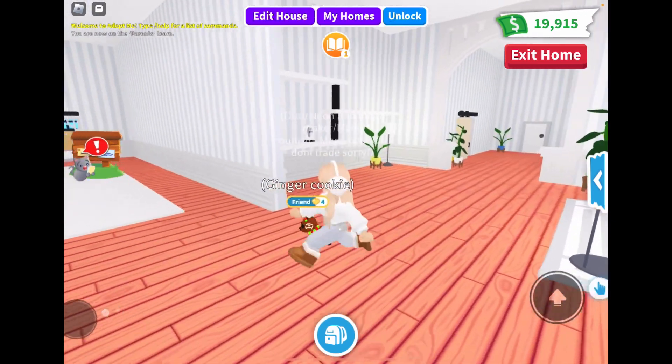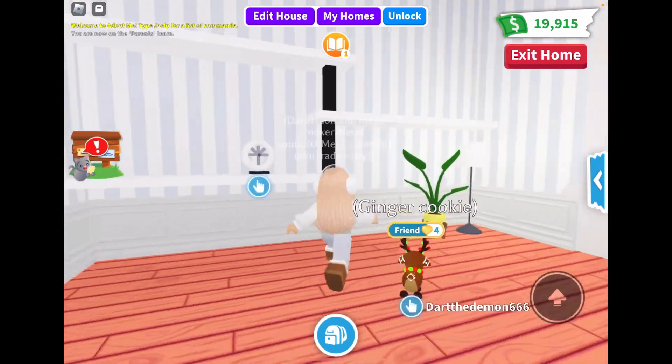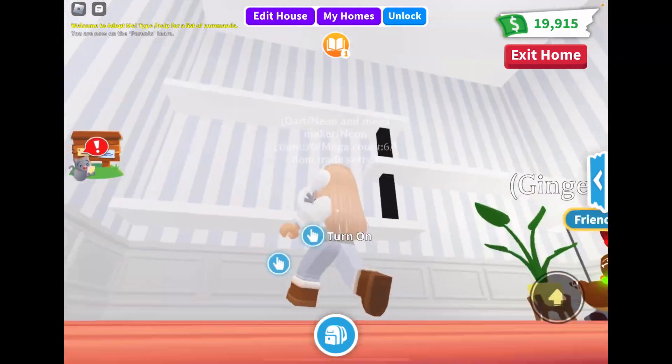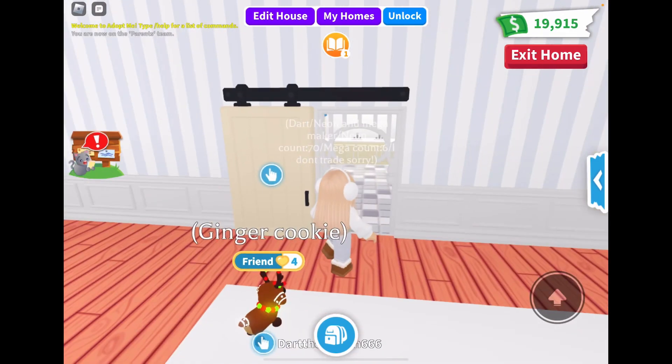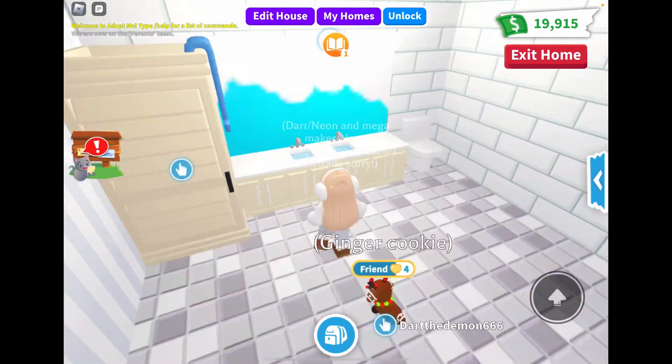Okay, so we got this really cute arch. Here's the living room area, which I'll probably keep - this is really cute, I might keep this. And then the coolest thing about this home is we get sliding doors - sliding doors, yes!